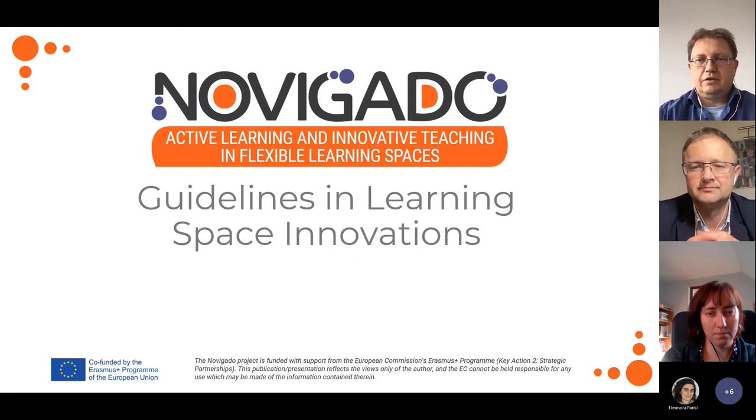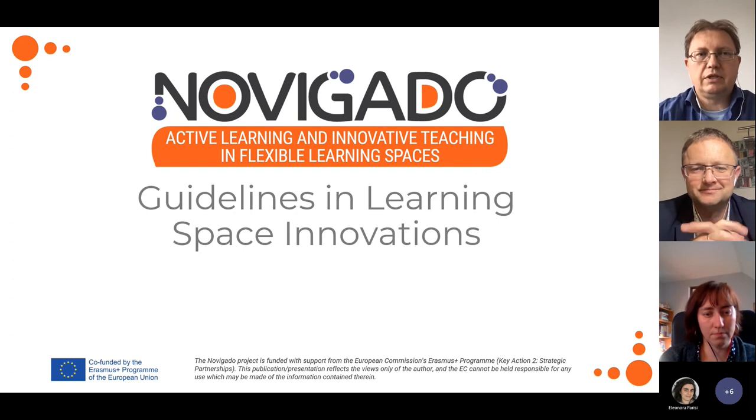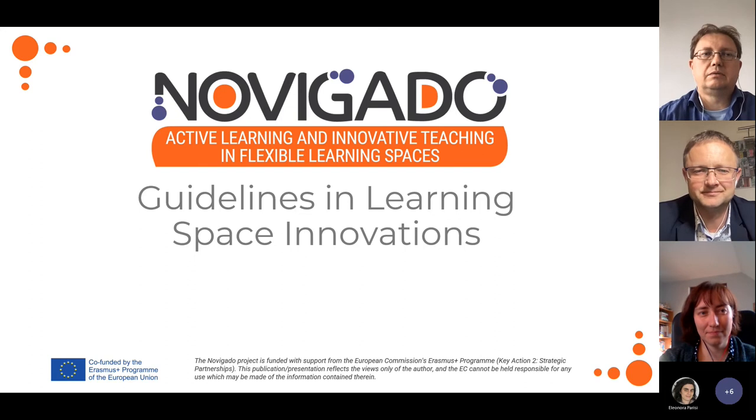Good afternoon everybody, welcome warmly to the Novigado project webinar. We'll meet today to discuss the new publications that were presented in the project consortium and are available on the website.